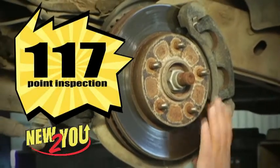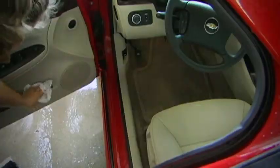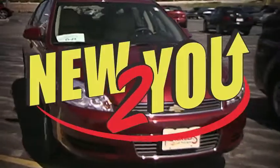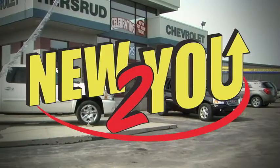One of my jobs is to inspect new-to-you vehicles at Hersruds of Sturgis. Each one is given a 117-point inspection, and if they pass, they get a good cleaning and a 90-day warranty. So if you are shopping for a used vehicle, look for this tag in the window.